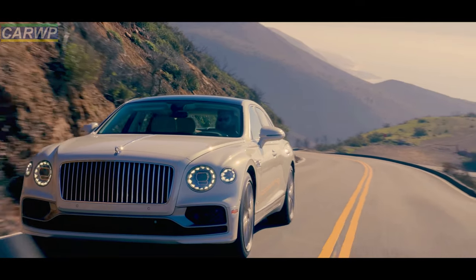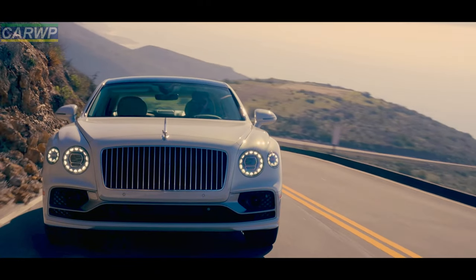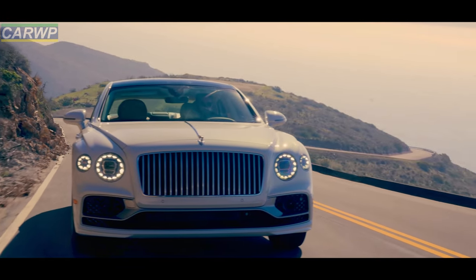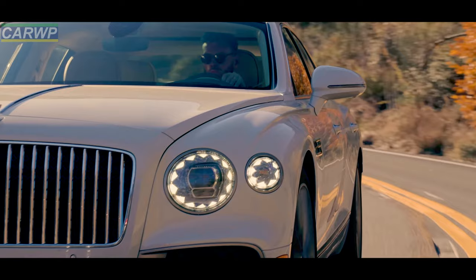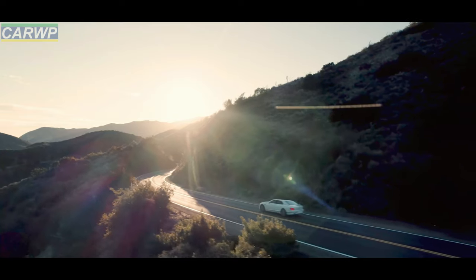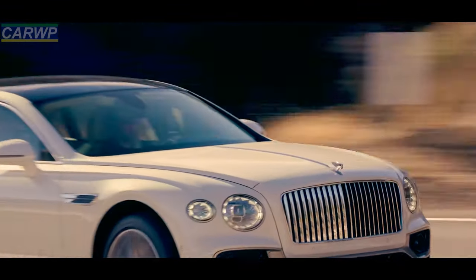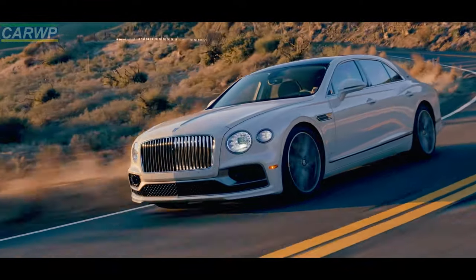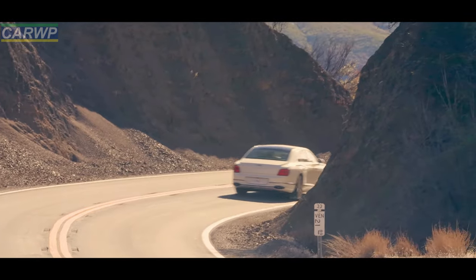The Bentley Flying Spur Hybrid Odyssean Edition demonstrates that hybridization does not compromise luxury or performance. With an imperceptible blend between the internal combustion engine and electric motor, refined serenity is on offer regardless of driving mode or style. The new powertrain combines a 2.9-liter V6 petrol engine with an advanced electric motor, and with high power reserves, superior torque, and quick throttle response, the latest hybrid model passes 60 mph from a standstill in 4.1 seconds (0–100 km/h in 4.3 seconds).